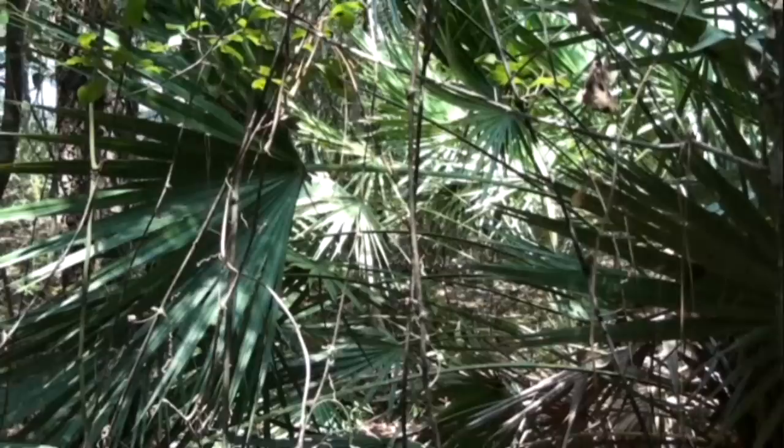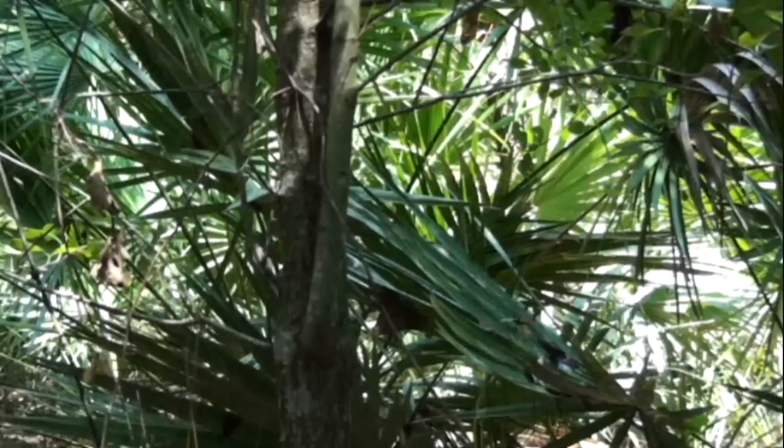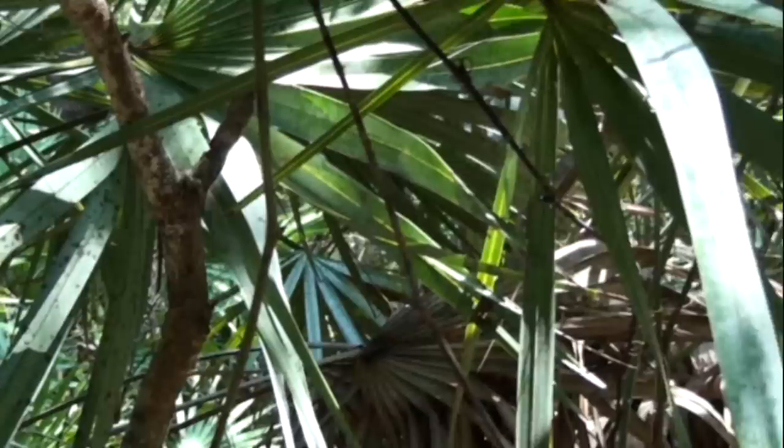Hello everyone, Strankin here. I just walked out across the street into a little block of woods, just across the street from my house. How many of you know what we're looking at right now? This is palmetto. It's abundant in the southeast, and did you know that certain parts of the palmetto plant are edible?